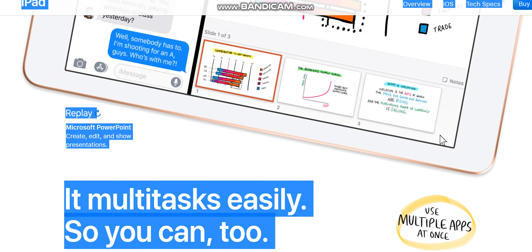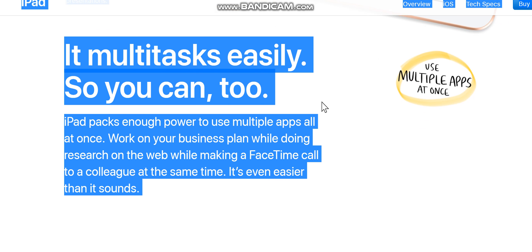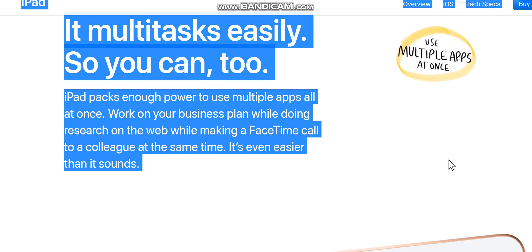iPad packs enough power to use multiple apps all at once. Work on your business plan while doing research on the web while making a FaceTime call to a colleague — all at the same time. It multi-tasks easily, and it's even easier than it sounds.